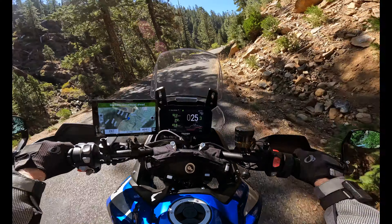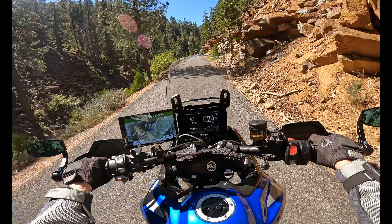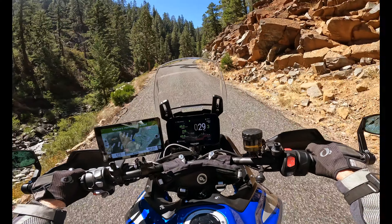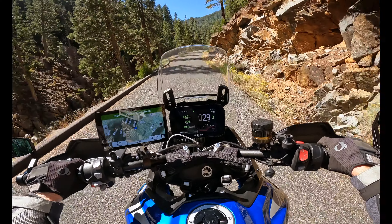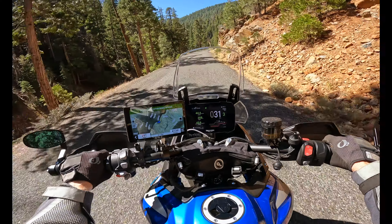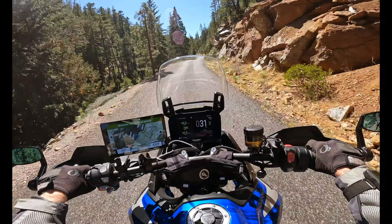Why did I want the GT Pro instead of the Rally Pro? The Rally Pro would have been pretty tall — I would have had to lower it immediately, just like I was going to have to do with the V-Strom. It would have been more expensive, and I didn't find one anywhere close to the price I paid for this. It wasn't really an issue either.